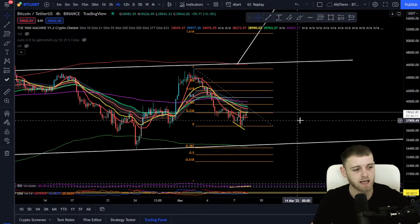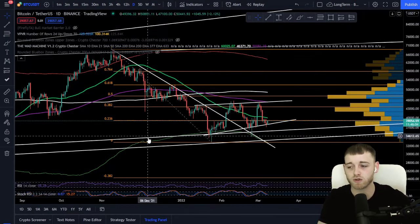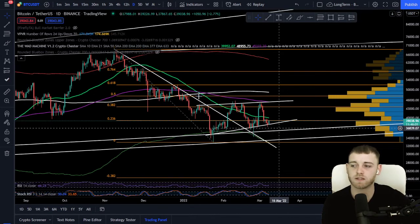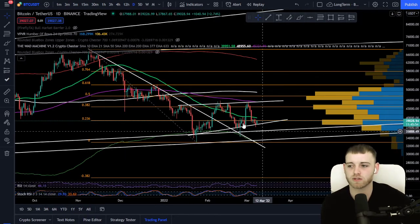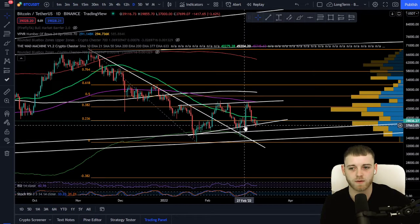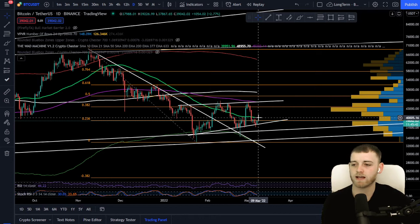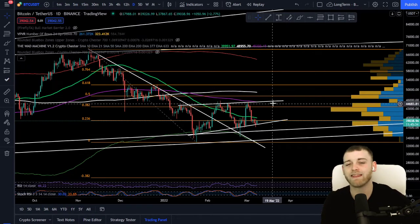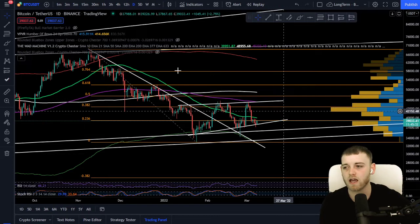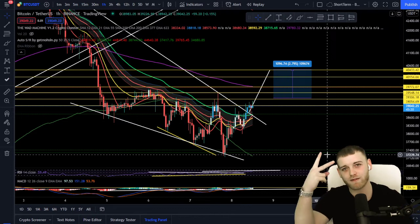Moving to the longer-term time frames, same sort of scenario — we came up to the 0.236 Fibonacci retracement of the macro downtrend since the all-time high. The VPVR is acting as heavy support as well, so it is looking fairly bullish from this zone. The last highlight we set was around 37,600 on February 27th. I want to see us clear the 50 SMA around 40,000 — if we can get above 40k, I'd expect bullish momentum to bring us up to the 41,000-42,000 area. That's the video for today — have a good day, hope you have successful trades, and join our Telegram community. Peace out from Crypto Chester.